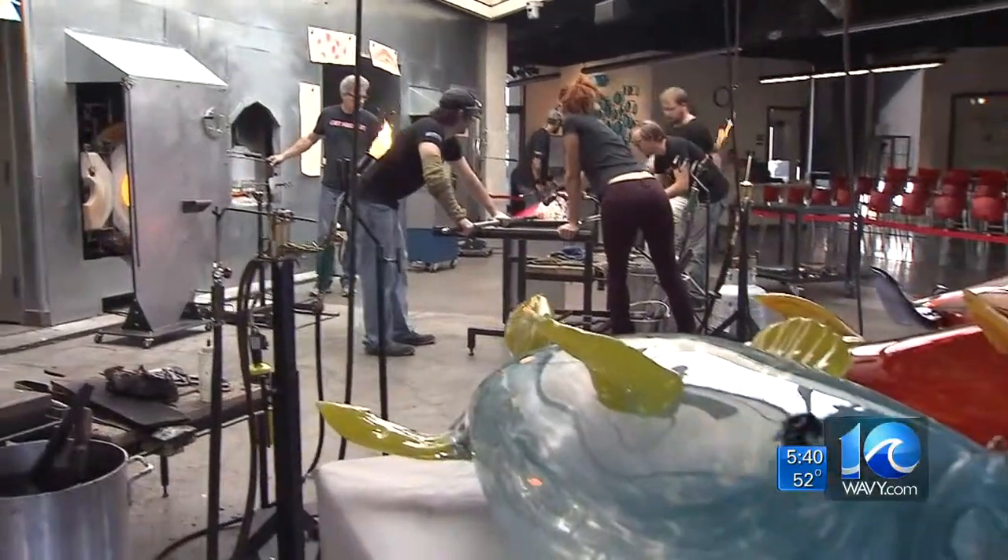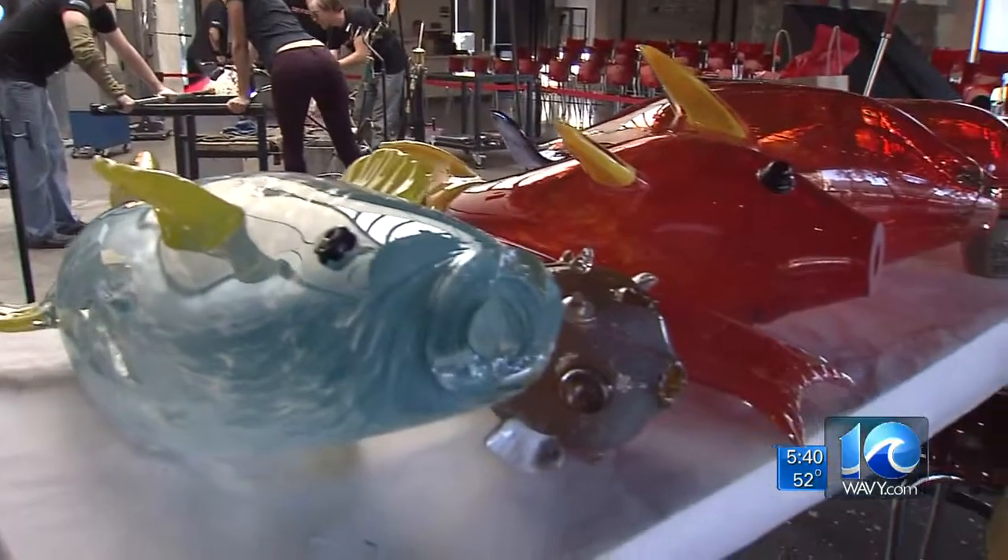At the Chrysler Glass Studio in Norfolk, Walter Hildebrand, 10 on your side. The Chrysler Museum donated the glass and the studio time for this project. If you'd like to watch in person, you can visit the Chrysler Glass Studio — they'll be working the next several Fridays from 10 until 5. By the way, that new entrance at CHKD will be unveiled next spring.